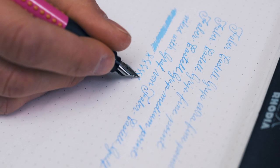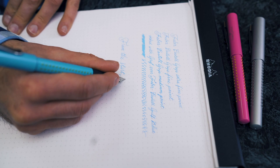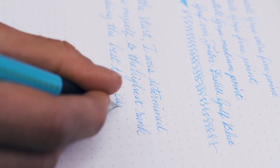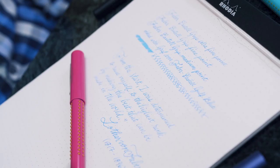The fine and extra fine provide a thinner line but with more feedback and a slightly drier line. Bonus fact: the jousting knights on the Faber-Castell logo came from the coat of arms of the Castell family. In 1900, Lothar von Faber's granddaughter married a Count of Castell, changing the name of the company from AW Faber Company to Faber-Castell.